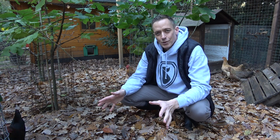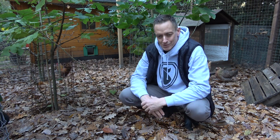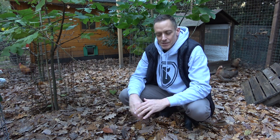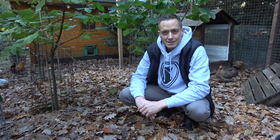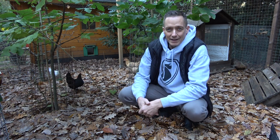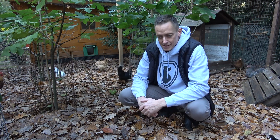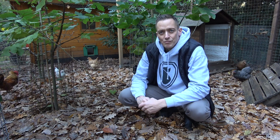Allerdings, so schön das Ganze auch ist – die Hühner lieben es ja als Waldrandbewohner hier zu picken und zu scharren – gibt es zwei Sachen, die man berücksichtigen sollte. Zum einen haben die Tiere jetzt im November relativ wenig Grünfutter und hier wird auch nichts wachsen. Zum anderen fehlt die Möglichkeit eines Sandbades in der Natur oder im Auslauf. Was ich dagegen getan habe, zeige ich euch jetzt.